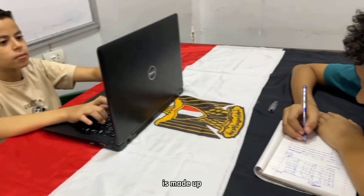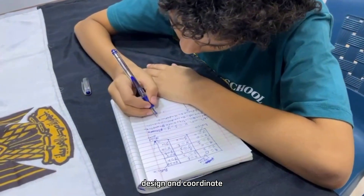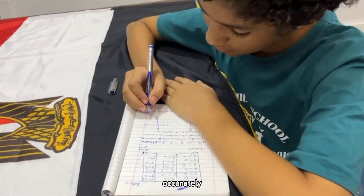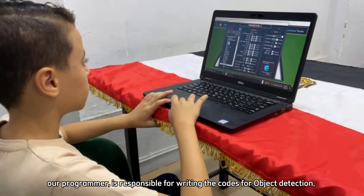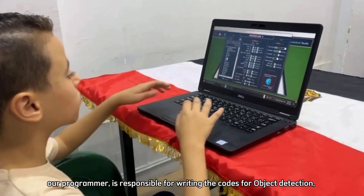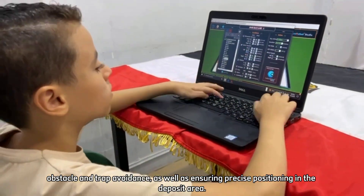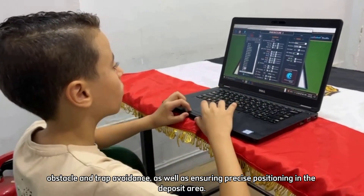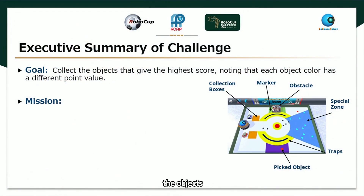Let's introduce ourselves. Our team is made up of two members. Hussain Mataz, our strategist, designs and coordinates the algorithms that help us execute our plan accordingly. Aziz Mohamed, our programmer, is responsible for writing the code for object detection, obstacle avoidance, and travel paths, as well as ensuring precise positioning in the deposit area.